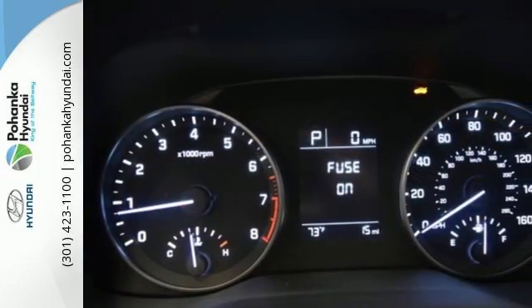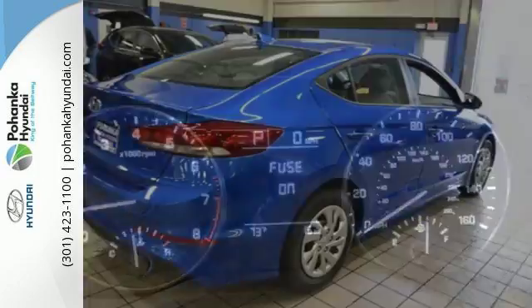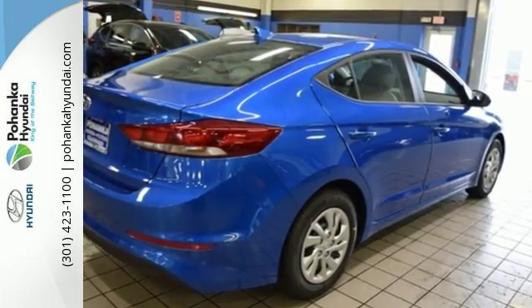You know that wherever the road takes you, it's going to be a good ride. There's no better way to advance. Take the Elantra for a test drive today.